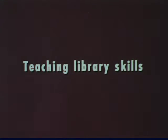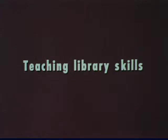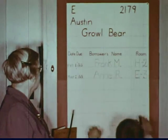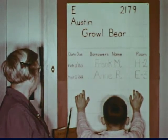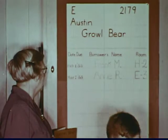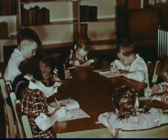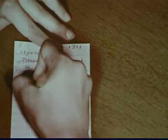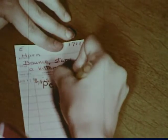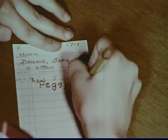Teaching library skills is a major responsibility of the school library. Library lessons begin in grade one and continue all the way through school. One of the first skills the pupil needs is how to borrow a library book. As a part of learning this, children are taught to fill out a book card. Here Peggy signs her name on a book card for the very first time. It's a proud moment when she checks out her book from the library.